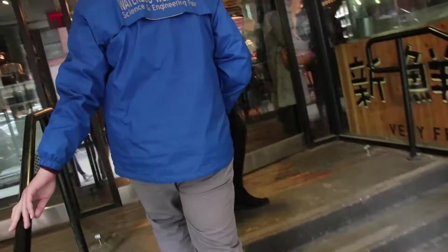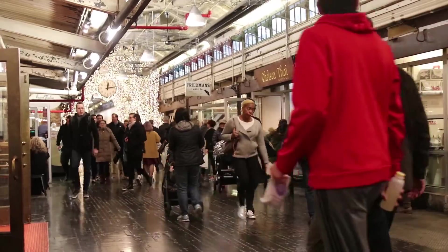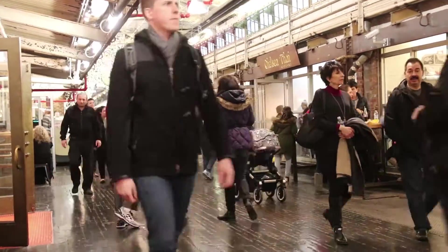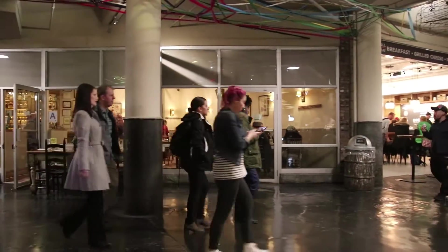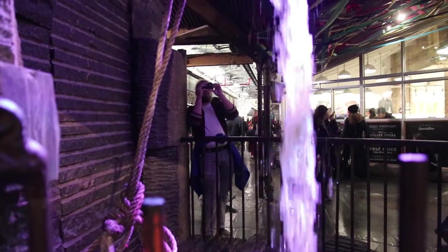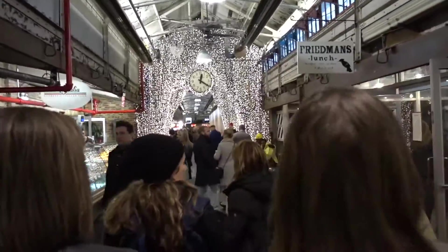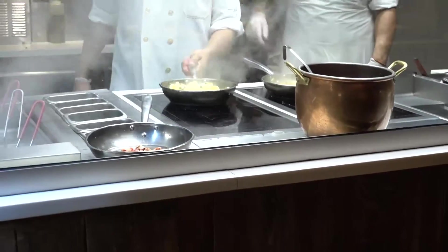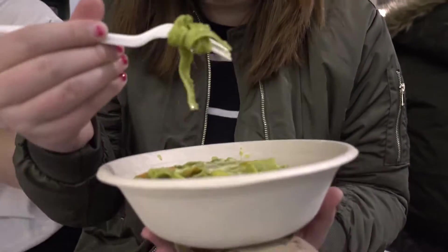So after we walked along the High Line, we went to Chelsea Market, which has a bunch of restaurants and sort of cute artisan stuff. We got pasta from Edge. Yeah, that's some really good pasta from Edge. It's a little bit pricey, but it did taste good.